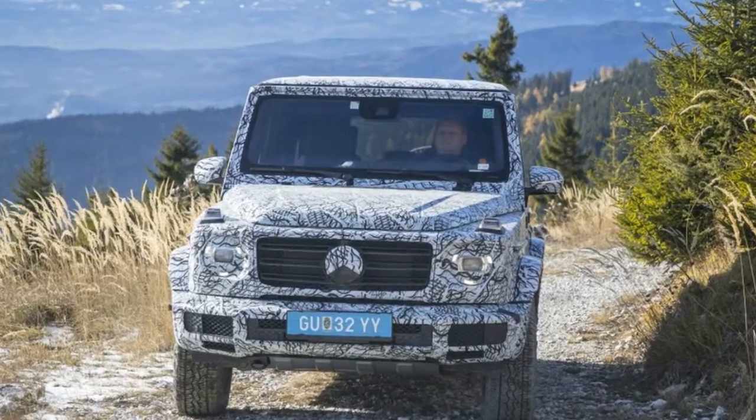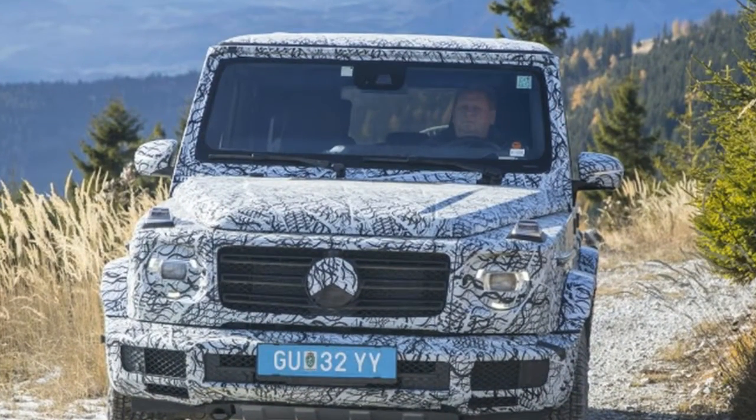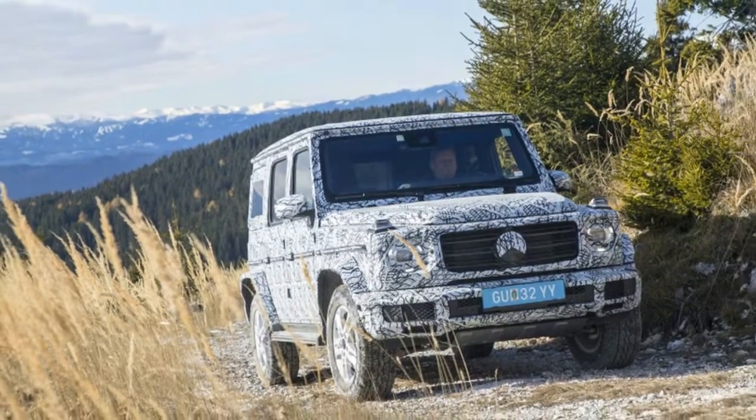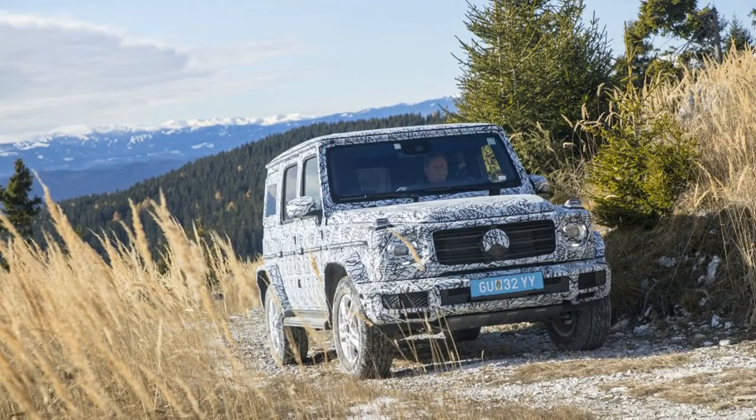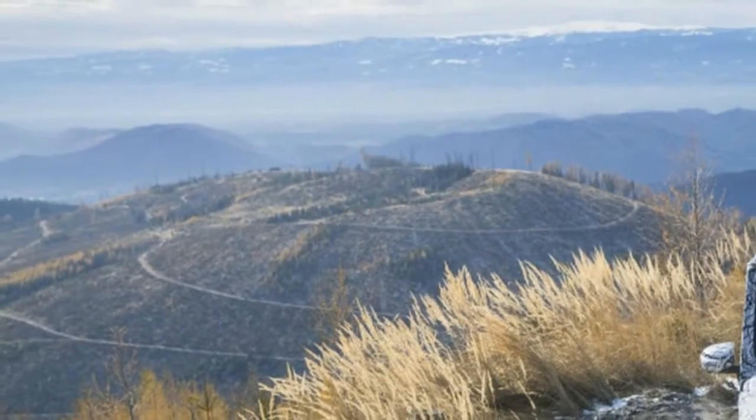If we were to guess, this is to calm concerns that the next G-Wagon will be a luxe-aligned poser. Accompanied by photos of a camouflaged 2019 G-Class traversing Austria's Skokal Mountain Test Track, Mercedes confirmed that the new G will maintain a ladder-type frame.